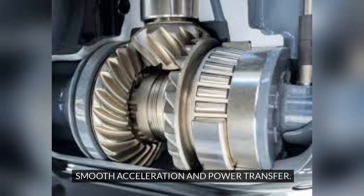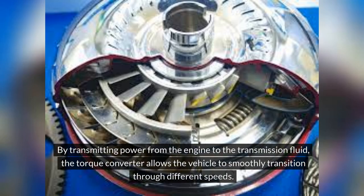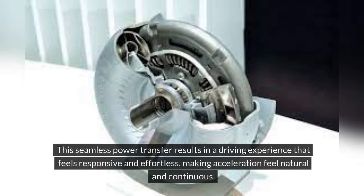Smooth acceleration and power transfer. One of the primary benefits of a torque converter is its ability to provide smooth acceleration. By transmitting power from the engine to the transmission fluid, the torque converter allows the vehicle to smoothly transition through different speeds. This seamless power transfer results in a driving experience that feels responsive and effortless, making acceleration feel natural and continuous.